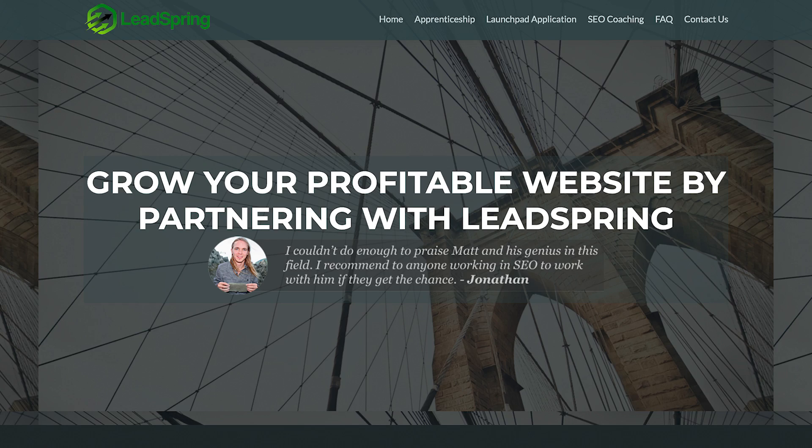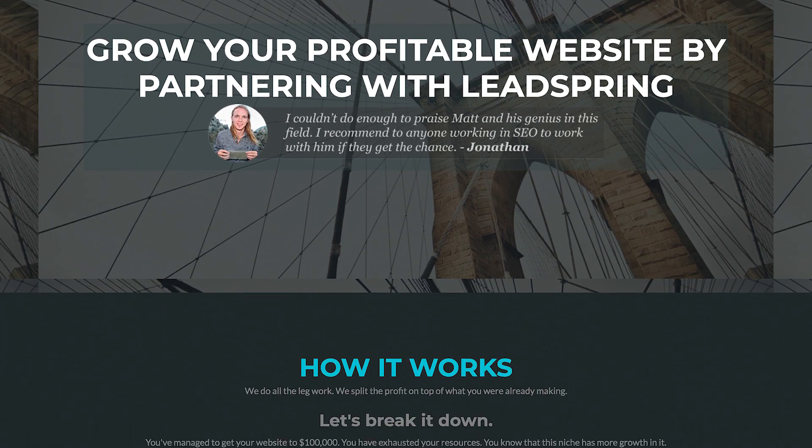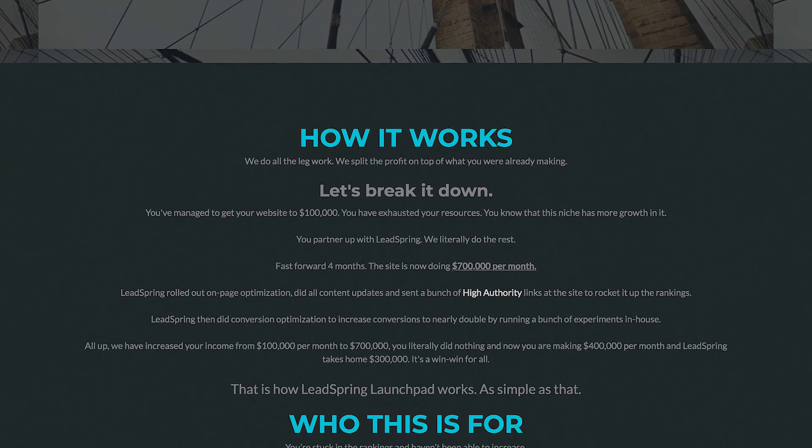My name is Matt Diggity. I started affiliate marketing back in 2009. Affiliate marketing is, in my opinion, the best way to make money online that anyone has the ability to do. As long as you can follow a process, you can make money with affiliate marketing. Nowadays, I'm the CEO of Leadspring, a seven-figure business focused entirely on generating income through affiliate marketing via blogging. Since Leadspring was started, we've built 142 websites from scratch, so I've locked down exactly what to do in the first 30 days of starting a blog.